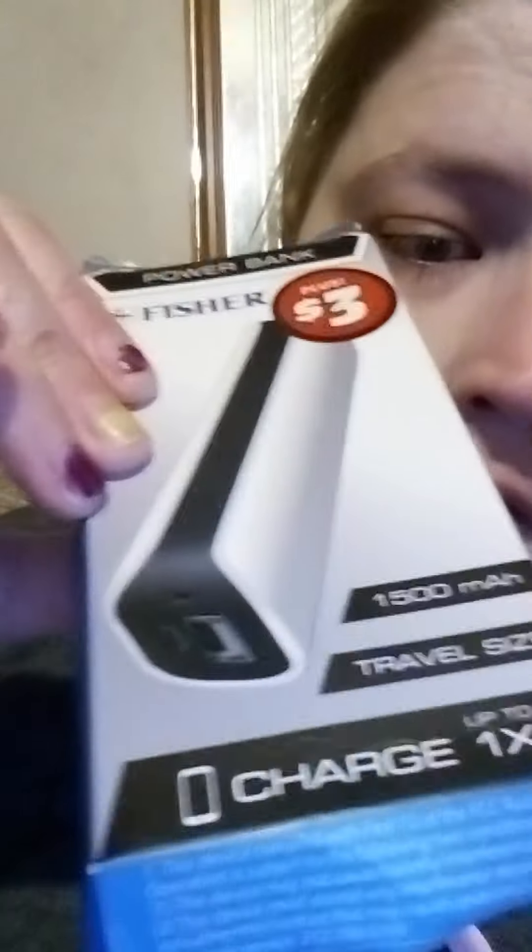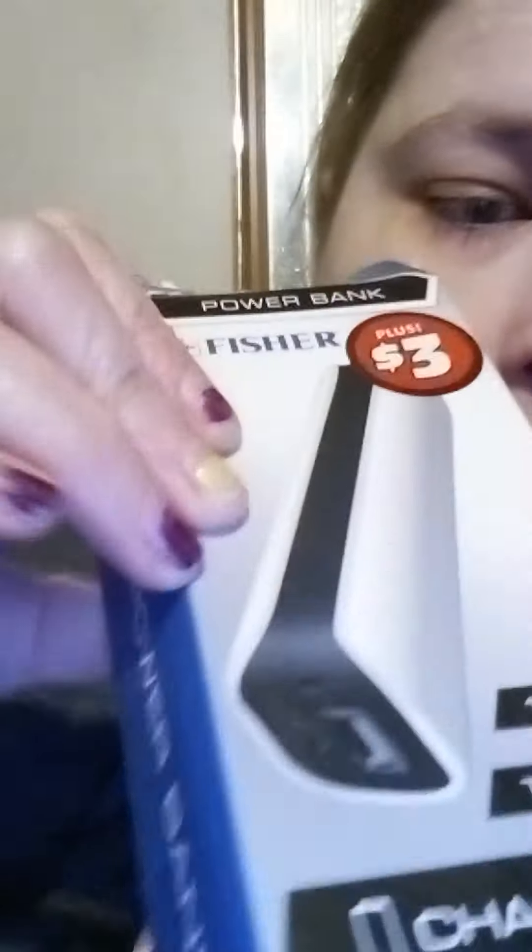I have a Dollar Tree haul. I got a Fisher power bank for three dollars — I thought this was neat. There are two little plugins on the bottom to plug it in, like when the lights go out and you need to charge your phone. This is what it looks like.